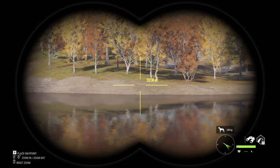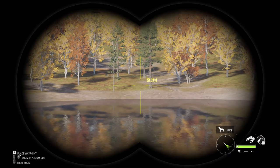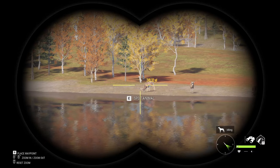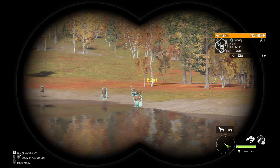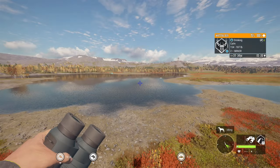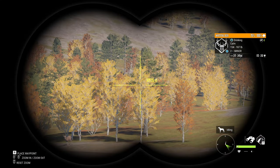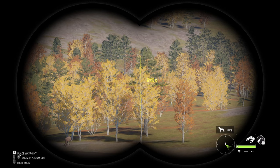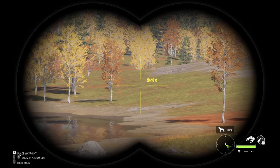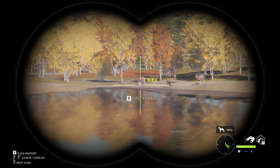Today's video is about the new DLC for Hunter: Call of the Wild, coming this October. It has a new recurve bow, a new lever action, and something we have never had in Hunter: Call of the Wild — an electronic caller.